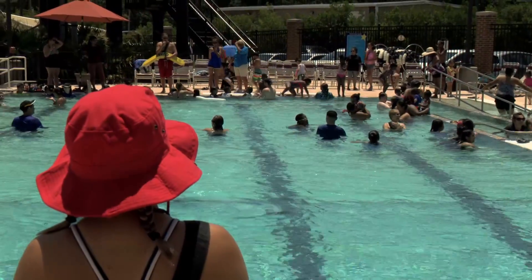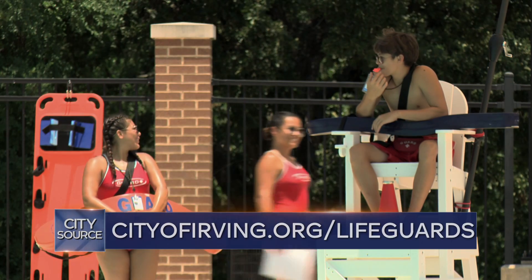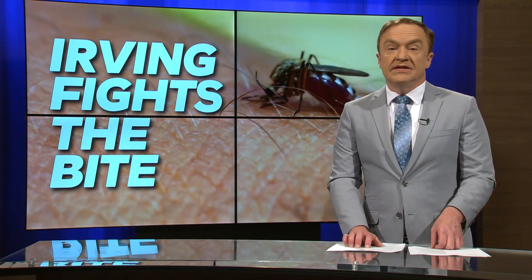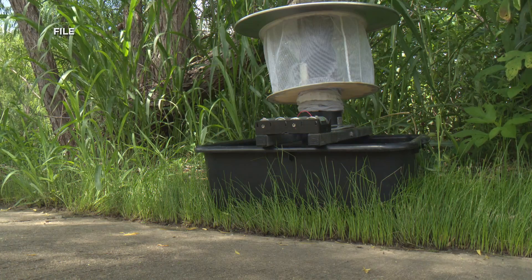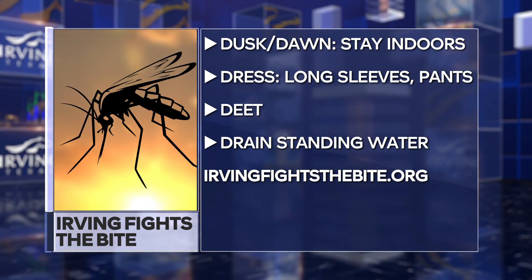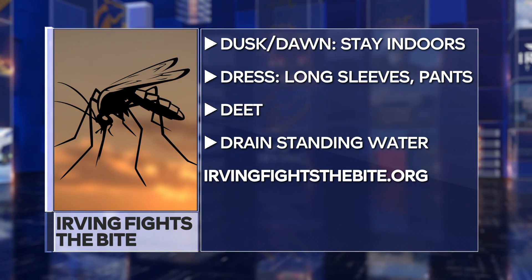The City of Irving is working to hire more lifeguards, and there is a change that will make more people eligible to apply — the minimum age is now 15 years old. Learn more at cityofirving.org/lifeguards. This is also the time of year when we can start feeling the bite of more mosquitoes. The city's code enforcement team has traps throughout the city and captured mosquitoes are tested for disease. Residents can follow the four Ds: stay inside at dusk and dawn, dress in long sleeves and pants, use a repellent containing DEET, and drain standing water. Learn more at irvingfightsthebite.org.